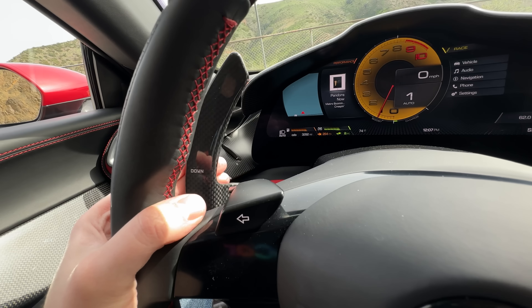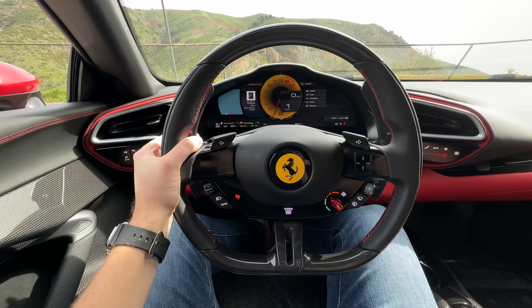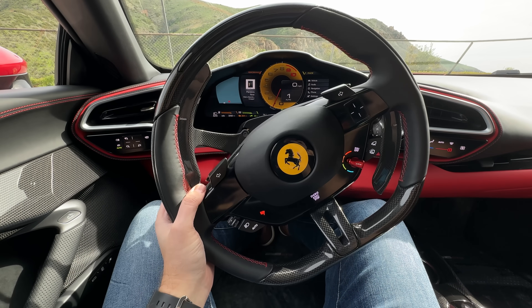The next amazing thing — these paddle shifters are full carbon and column-mounted. They're so big, but I've had no issues with them. Column-mounted paddles on an exotic fun car just make the experience different.